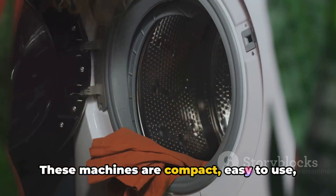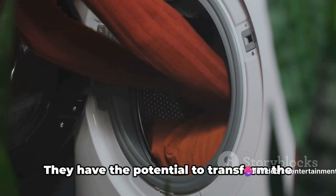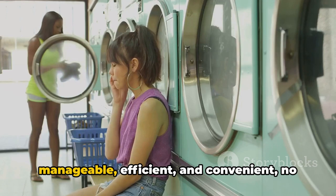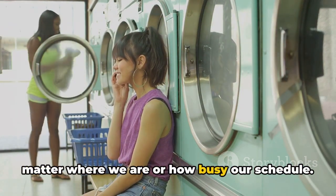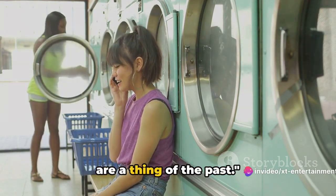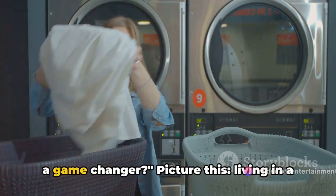These machines are compact, easy to use, and most importantly, mobile. They have the potential to transform the way we do our laundry, making it more manageable, efficient, and convenient, no matter where we are or how busy our schedule. Imagine a world where these laundry woes are a thing of the past. So, what makes portable washing machines a game changer?